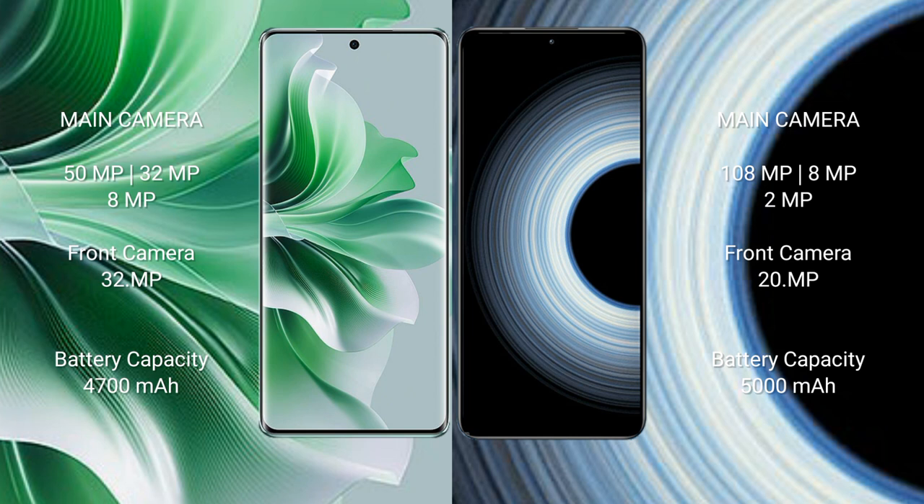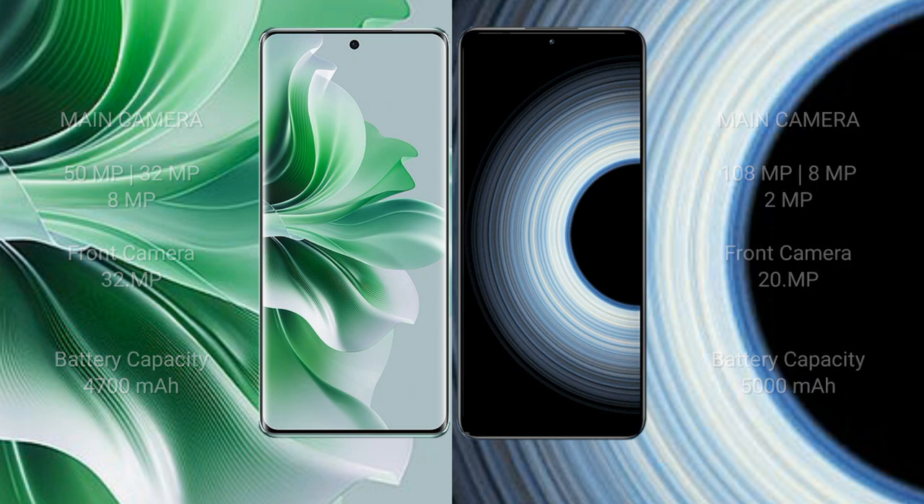Oppo Reno 11 Pro has a 4700mAh battery with 80W fast charging support. Redmi K50 Ultra has a 5000mAh battery with 120W fast charging support.